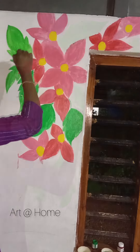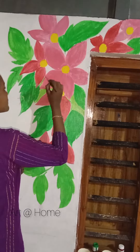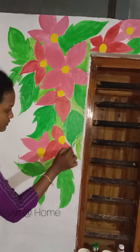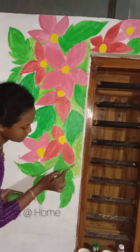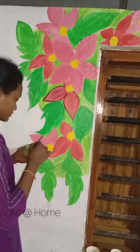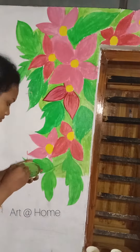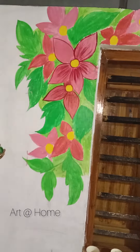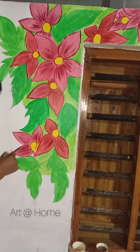I will choose a green color. I will use a dark green color. We will remove the white color and use a green color.